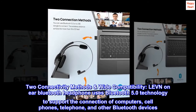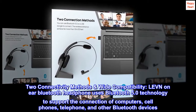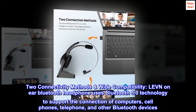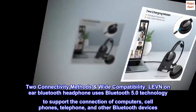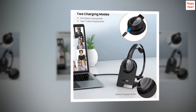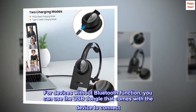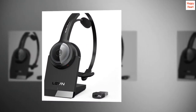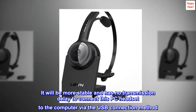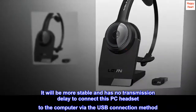Two connectivity methods, wide compatibility. LEVN on-ear Bluetooth headphone uses Bluetooth 5.0 technology to support the connection of computers, cell phones, telephone, and other Bluetooth devices. For devices without Bluetooth function, you can use the USB dongle that comes with the device to connect. It will be more stable and has no transmission delay to connect this PC headset to the computer via the USB connection method.